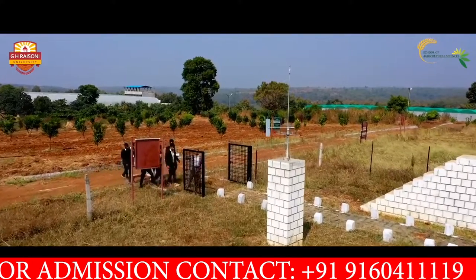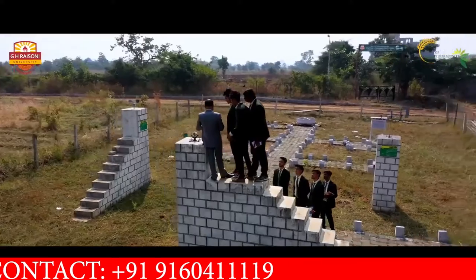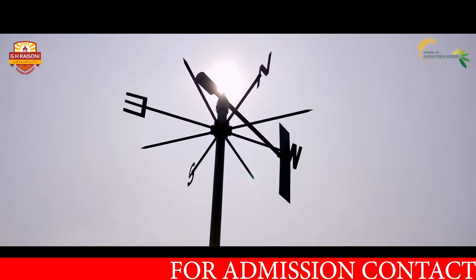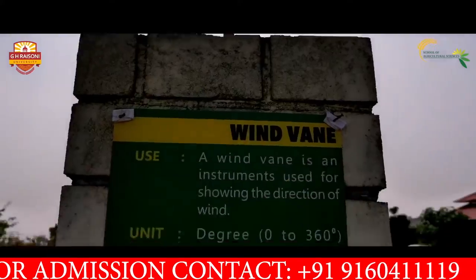Extensive research of plant genetics, physiology, plant pathology, and post-harvest technology takes place in the well-designed and structured agronomy lab. There is also the agro-meteorology lab to forecast weather conditions for crop production.